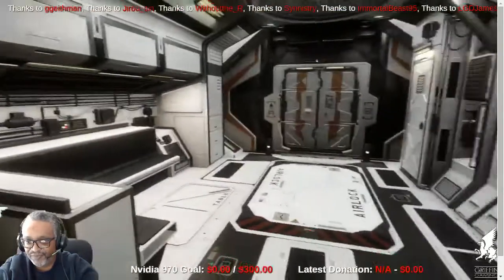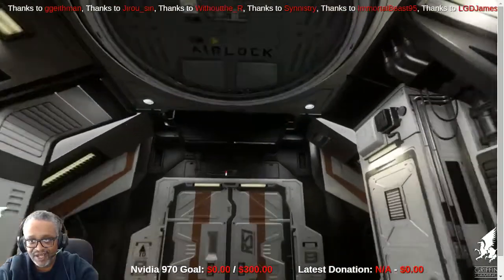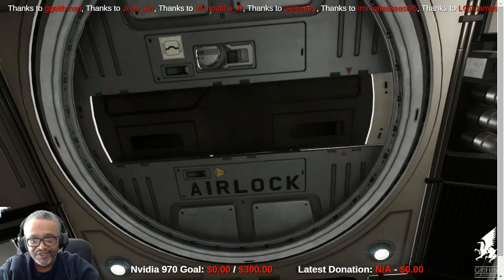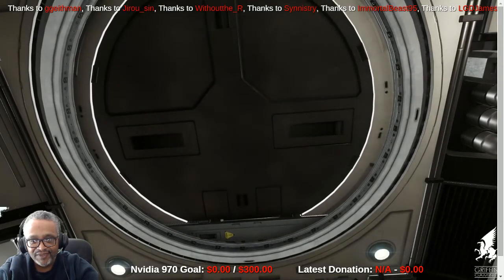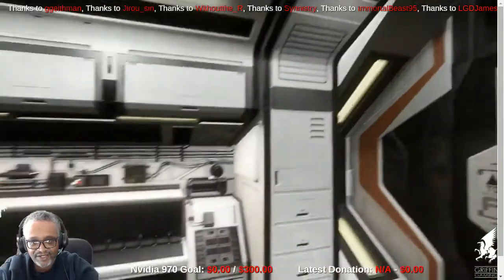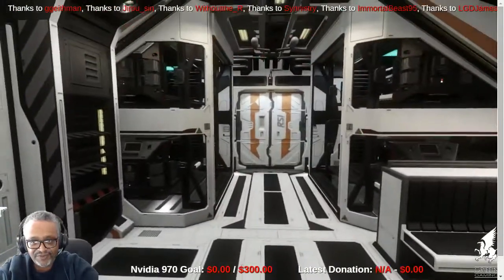This is the mid-ship on the Andromeda. There's an airlock above here which does work and does operate. Let's make our way to the rear of the ship.